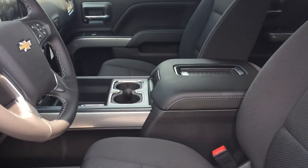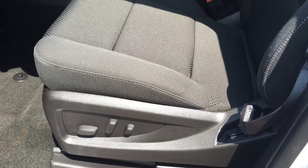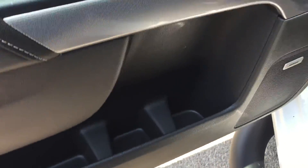Yes, inside and out, this truck is amazing. Let's get right to it. All cloth interior — you have the buttons there for the 10-way power-adjustable driver's seat, including lumbar support. You have Bose premium speakers, and plenty of room and storage in the door.